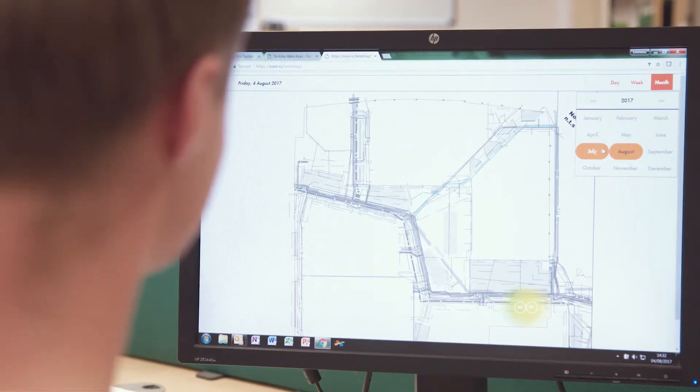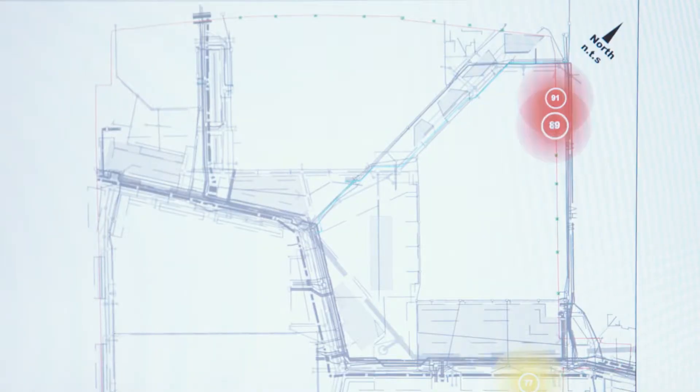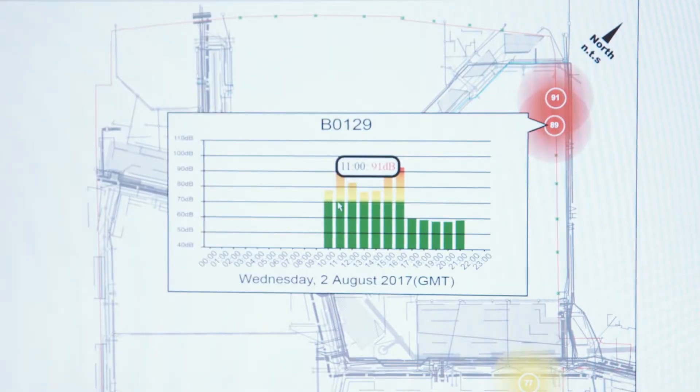We can use something called a weighted measurement of sound, and that gives us the daily, weekly, or monthly exposure levels of an individual.